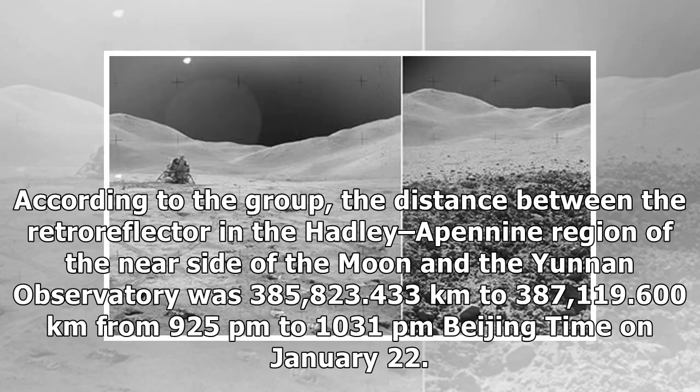According to the group, the distance between the retroreflector in the Hadley-Apennine region of the near side of the Moon and the Yunnan Observatory was 385,823.433 kilometres to 387,119.60 kilometres, measured from 9:25 p.m. to 10:31 p.m. Beijing time on January 22.